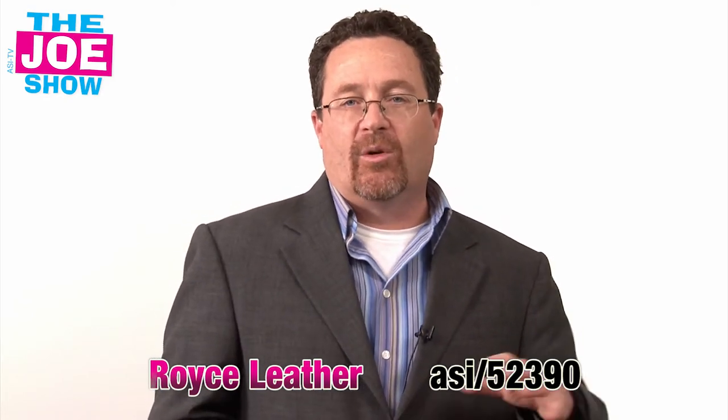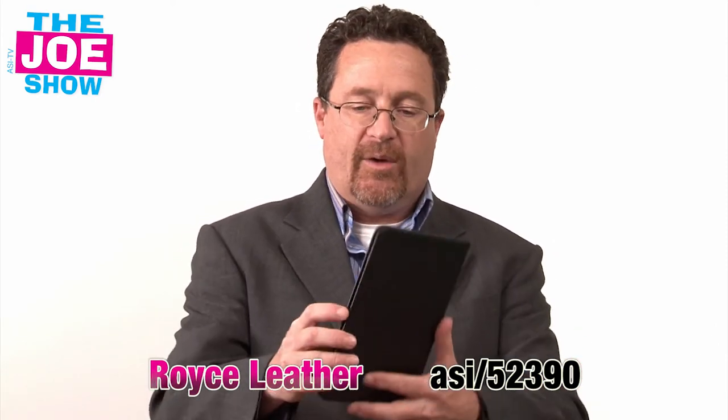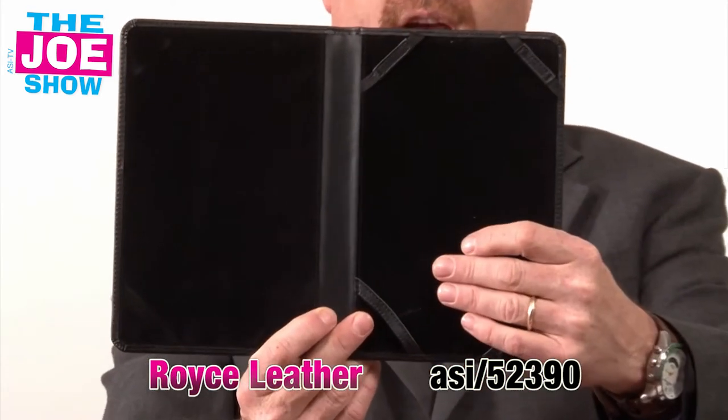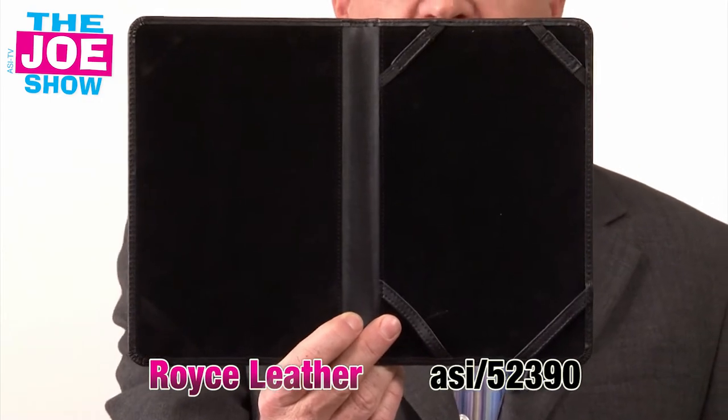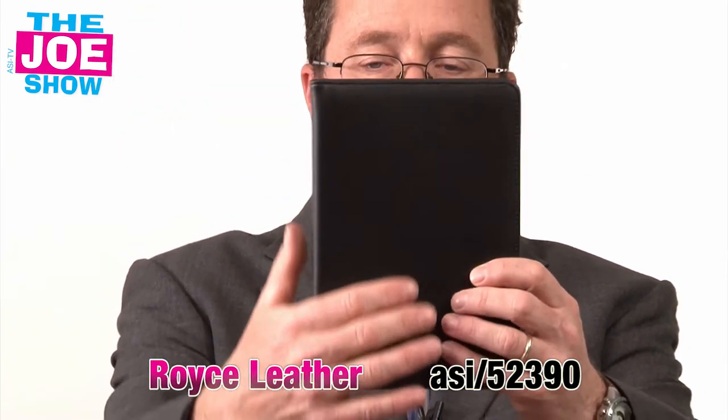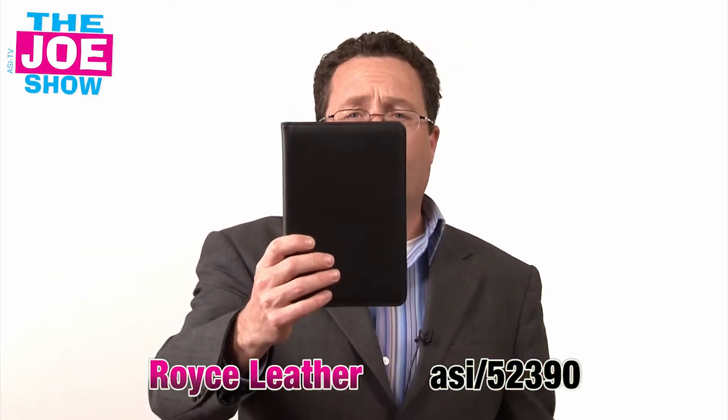Now we talked about iPads — the new hot thing this holiday season is going to be the Nook tablet. It's a little smaller than an iPad, and unlike the first generation which was just for reading magazines and books, this new Nook is going to be just like an iPad. What I have here is a leather Nook cover — it fits right in on the side, it's protective, and gives it a nice unique look. A company can get this customized with a logo, making it a great gift for people who are into the latest technology.